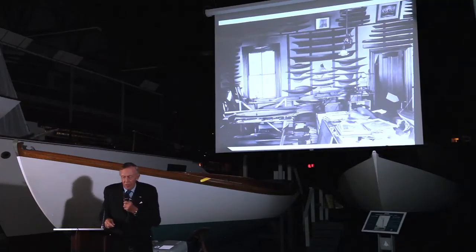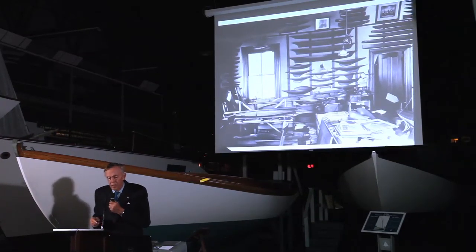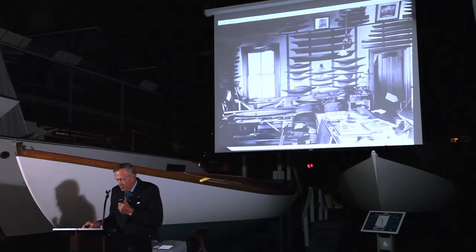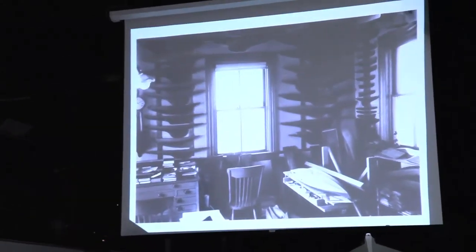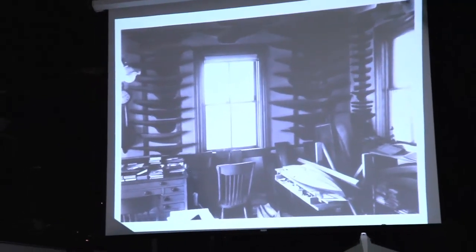He didn't do any tow-tank testing of sailing boats, because that's such a hard thing to do given the need to produce the attitude of sailing. But he did quite a lot of testing, particularly for vessels built for the U.S. Navy. Over the fireplace are America's Cup models. This room was filled with these models — they finally numbered something like 500.